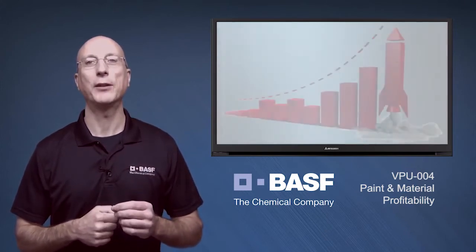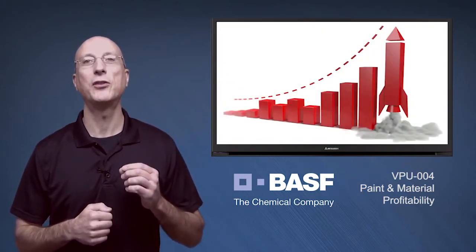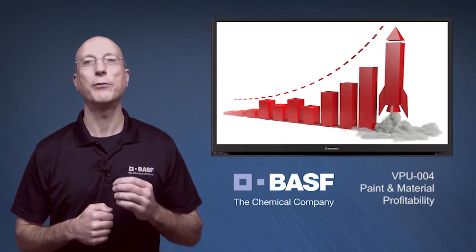One of the most appealing aspects of paint and material profitability is that in many cases, you can realize substantial increases in a relatively short period of time.